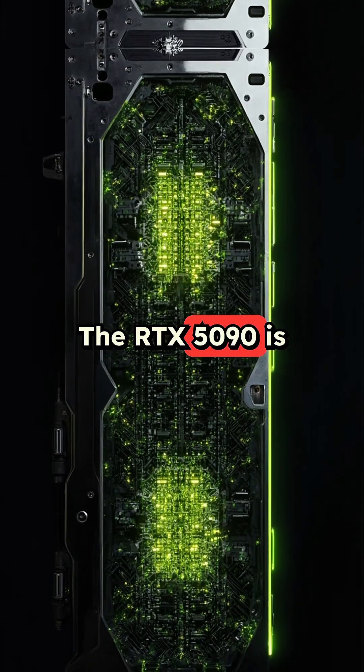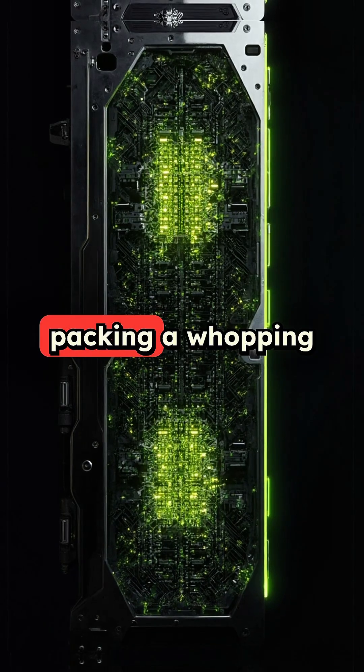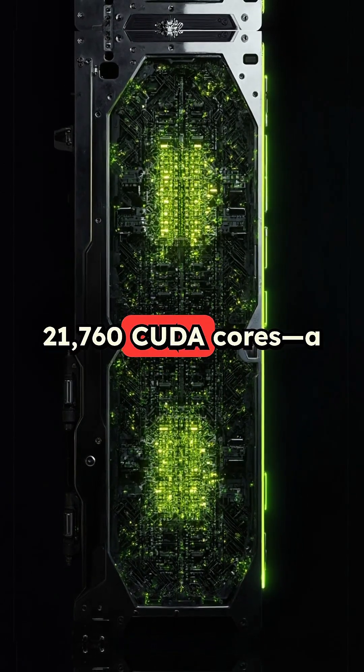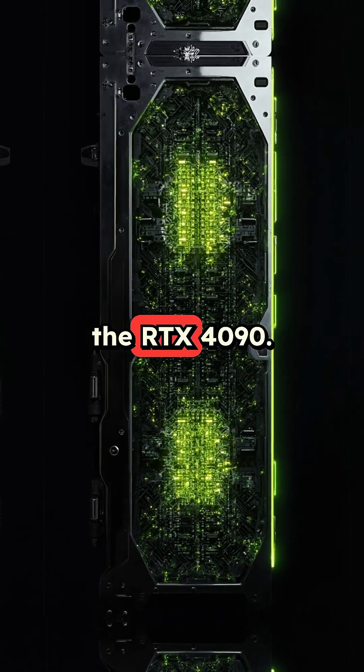The RTX 5090 is built on NVIDIA's cutting-edge Blackwell architecture, packing a whopping 21,760 CUDA cores — a 33% increase over the RTX 4090.